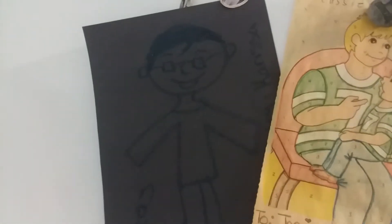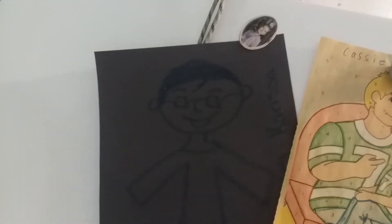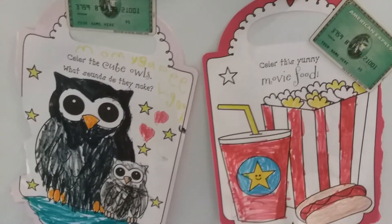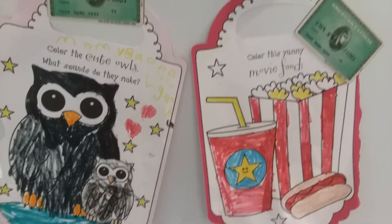Then Haley, my 15-year-old, drew a picture of her brother Lucas. And of course, Carissa colored the movie popcorn scene and the owl.